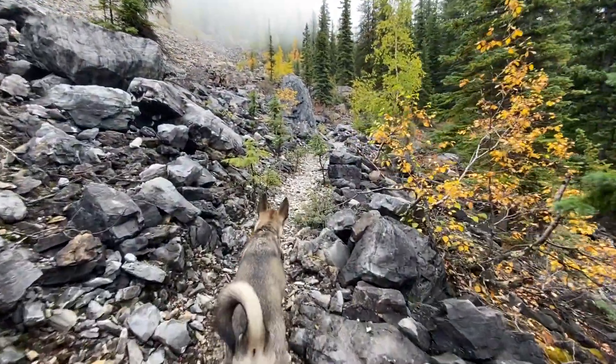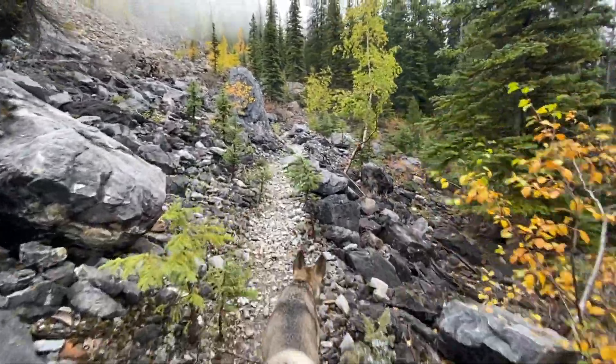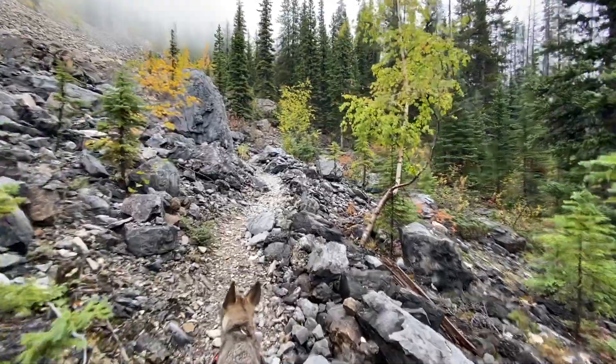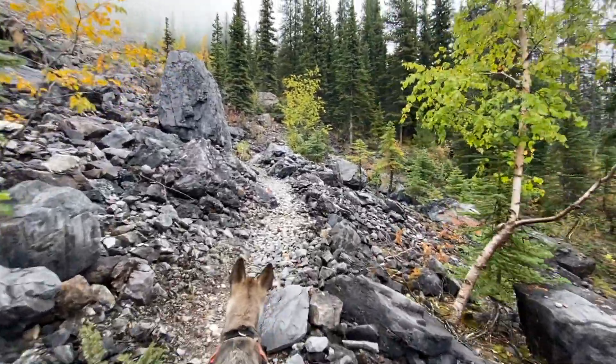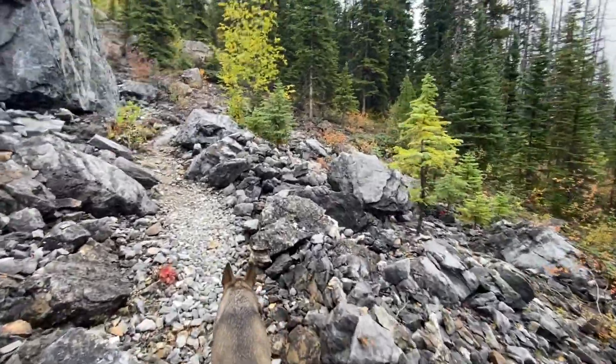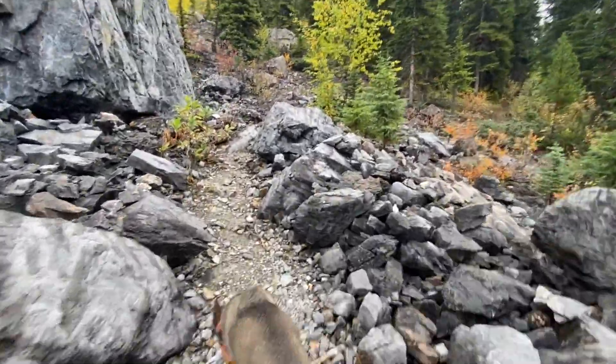Open rocky slopes start to give you a reprieve from the forest around the 6 km mark. One thing I loved about this trail is that the grade is very moderate and never once felt steep. It gains 900 m, but it does so over 9 km, so it feels very gentle.